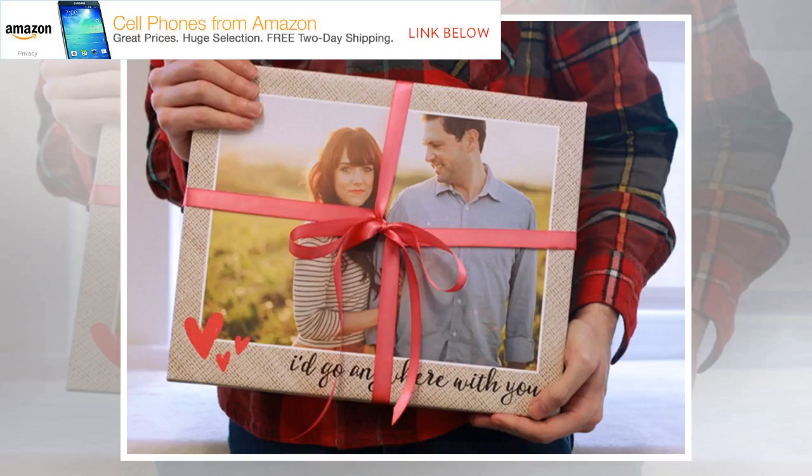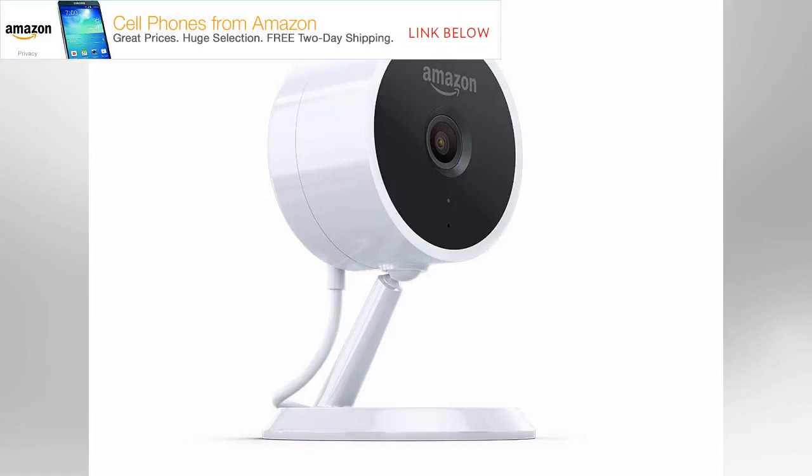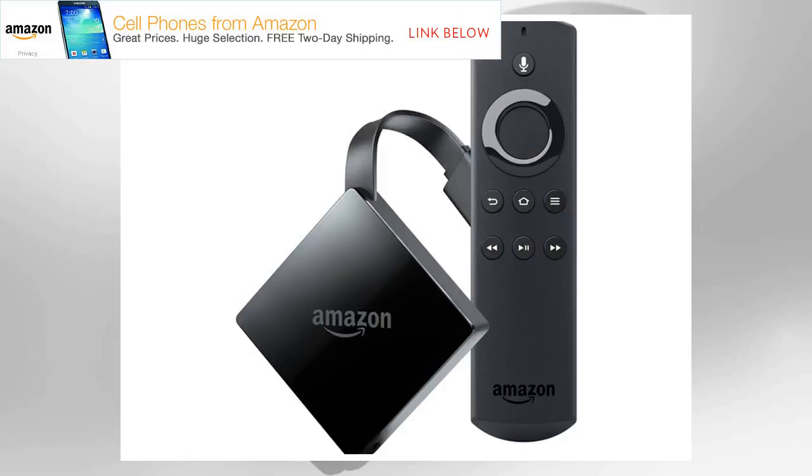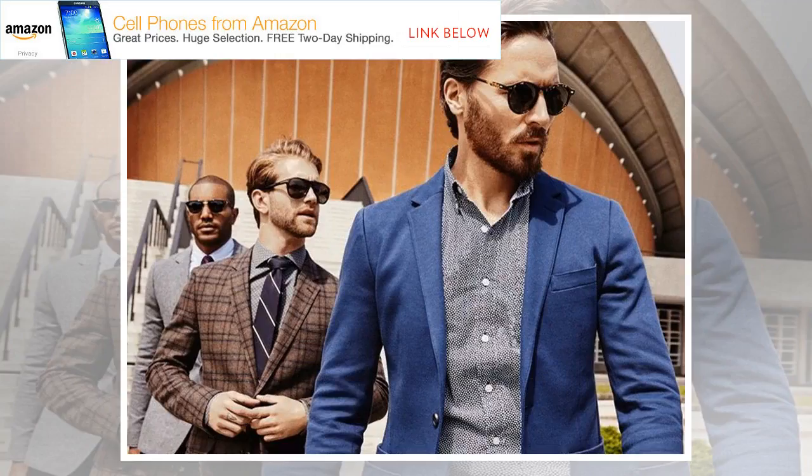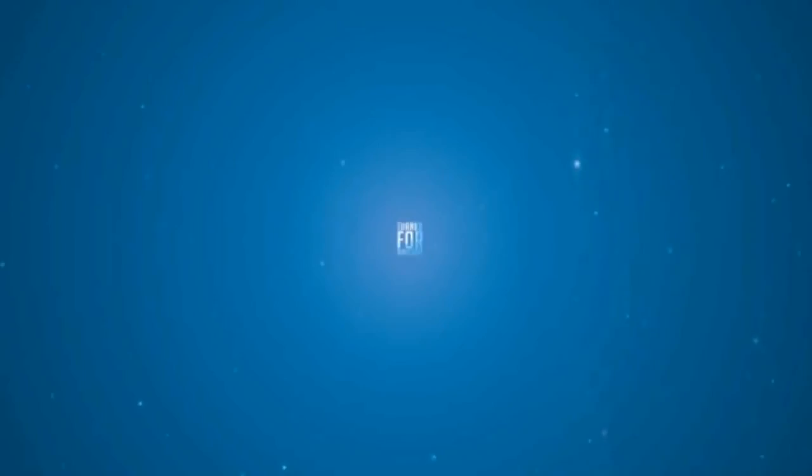If you want to see more from Insider Picks, we're collecting emails for an upcoming newsletter — you'll be the first to hear about the stuff we cover. Click here to sign up and follow us on Pinterest. Disclosure: This post is brought to you by Business Insider's Insider Picks team. We aim to highlight products and services you might find interesting, and if you buy them, we get a small share of the revenue from the sale. We frequently receive products free of charge from manufacturers to test; this does not drive our decision as to whether a product is featured or recommended. We operate independently from our advertising sales team. Have something you think we should know about? Email us at insiderpicks@businessinsider.com. Read the original article on Insider Picks. Copyright 2018. Follow Insider Picks on Twitter.